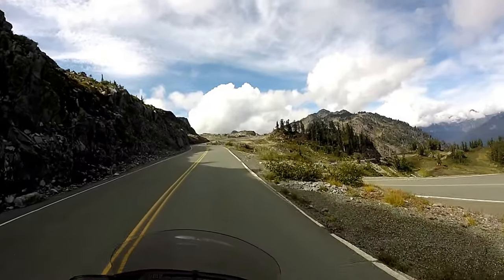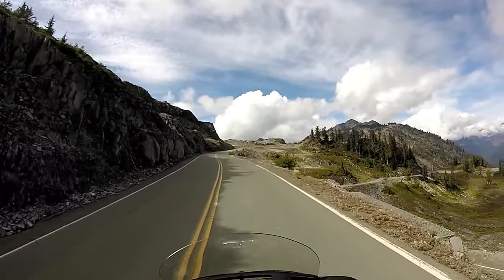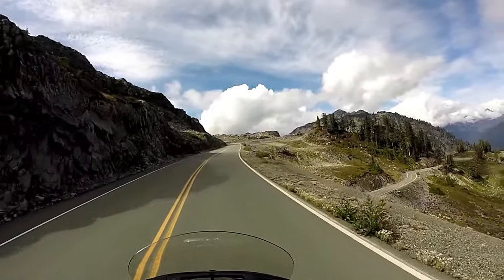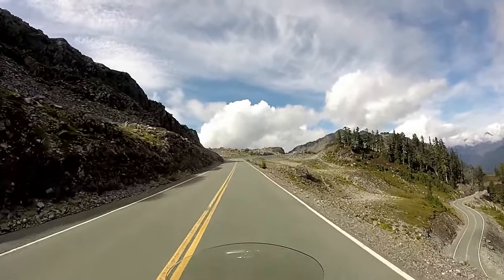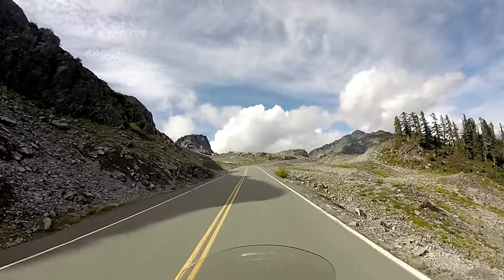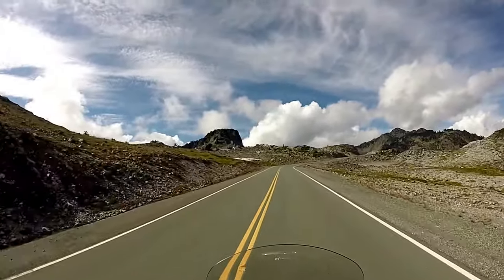We're getting up really close to the top here. I'll tell you guys — if you make it out this far, do not miss this. Whether you're on the bike or even if you're in a cage, do not miss this. It is spectacular up in this part of the country.